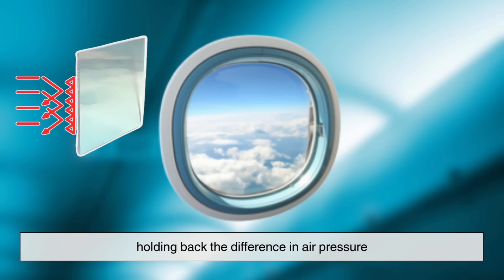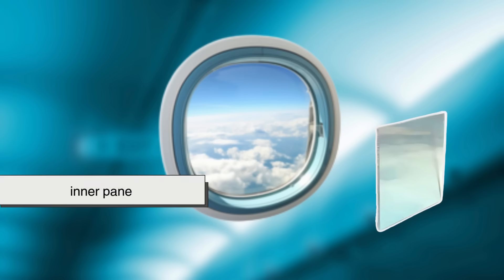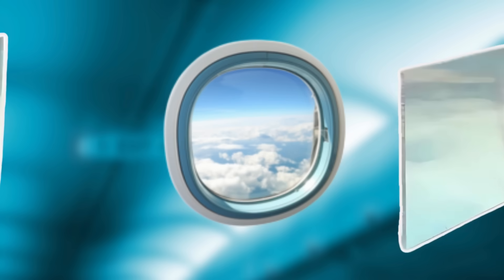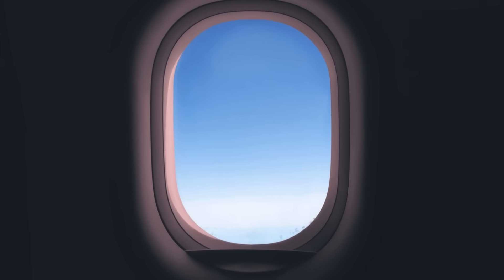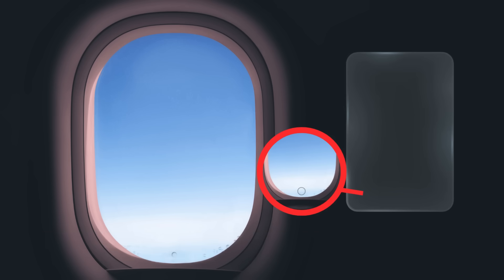On the inside is the inner pane — the part you can touch, scratch, or press your nose against when you're trying to spot your house from the sky. Then sandwiched between those two is the middle pane, and here's where the magic happens. It's the middle pane that has that little hole — the bleed hole — right at the bottom.